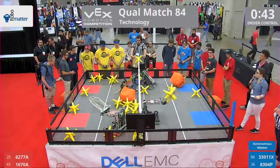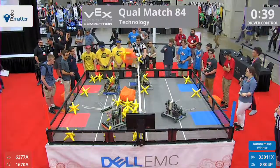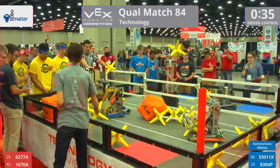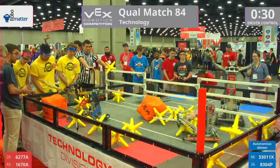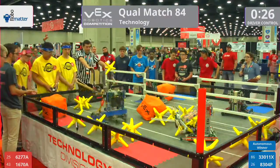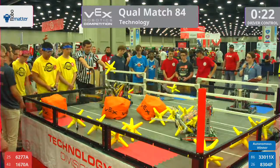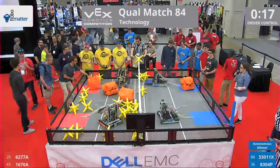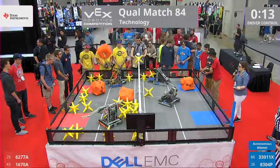Red moves a cube across, synchronized with blue's scoring, and blue sends it right back over to the other side of the field. 8304P coming to pay a visit with one star right over the side. 30 seconds remaining. Drivers going to enter cubes into play, and 33011X sends it right over. 1670A making sure in these last few seconds that they spend a lot of time with these cubes, getting them over to the blue side.